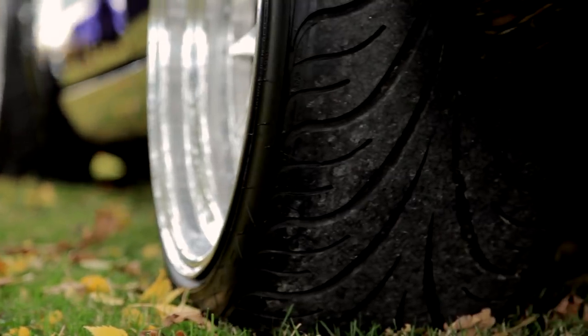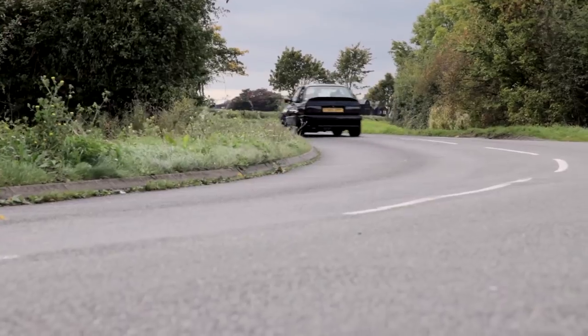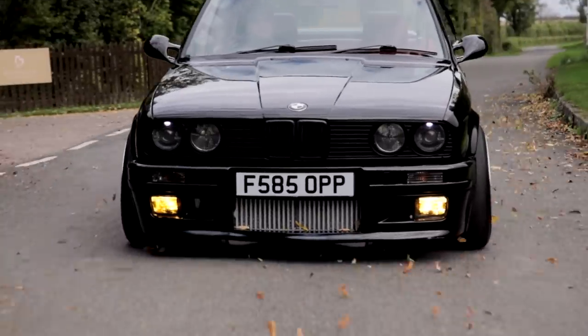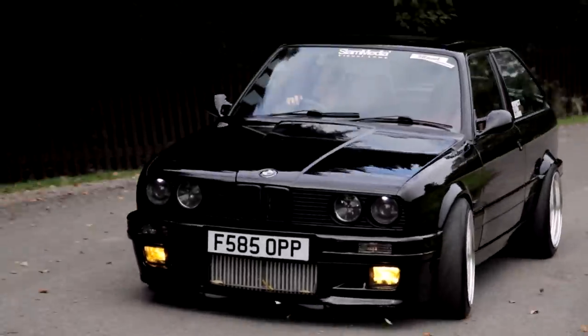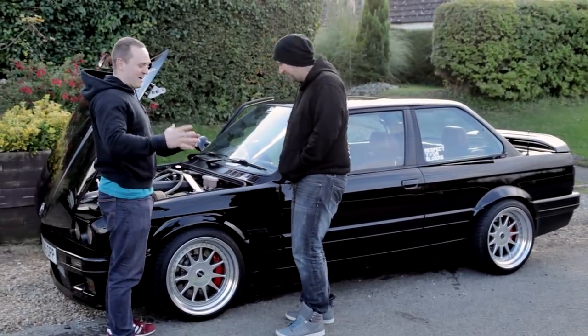With 17x10J wheels on the rear, grip is very acceptable at moderate cornering speeds and quarter throttle. I didn't want to push the car any harder than that because one, I'm not Chris Harris, and two, if I'd lost control, I have the feeling that Ross would have taken me back to his garage and welded my face to an axle stand.